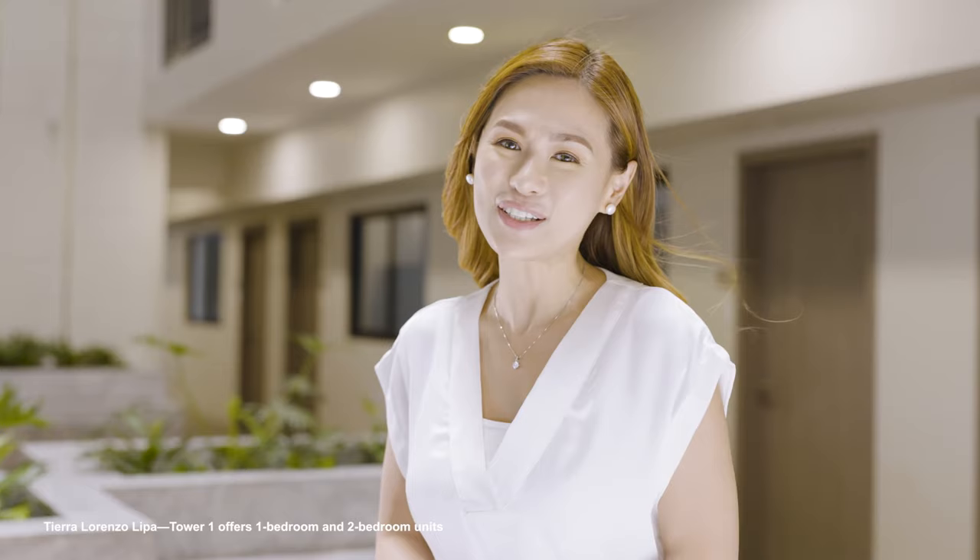I invite you to come home to a prestigious address. Tierra Lorenzo Lipa Tower 1 is now ready for occupancy. We look forward to welcoming you here. Send us a message now to learn more. Thank you.